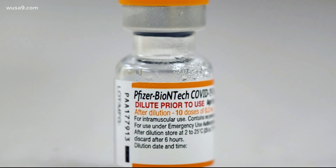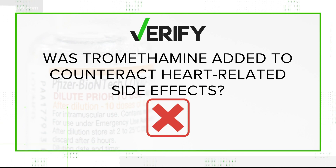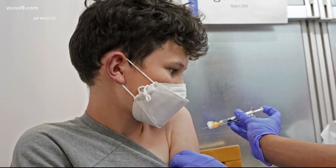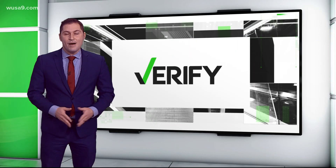Which brings us to our third and final claim. Trimethamine is also a drug prescribed to heart attack patients, so some claim online that it's being added to the vaccine to counteract heart-related side effects. Our sources say this is false. This tiny amount of trimethamine put into the vaccine bottles is to stabilize the pH of the bottle — it doesn't have anything to do with the pH of the person the vaccine is going into. With your Verify, I'm Evan Koslow.